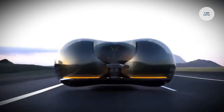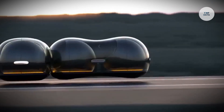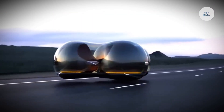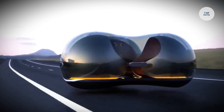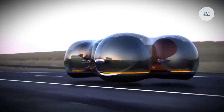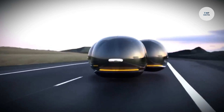Its compact design seats one to two passengers, with the option to connect multiple pods for group travel. Inside, silver bucket seats and large glass panels provide a panoramic view, and sliding doors enable easy access. Capable of speeds up to 1,000 kilometers per hour, the Float aims to reduce pollution and revolutionize city travel by combining innovation with social connectivity.